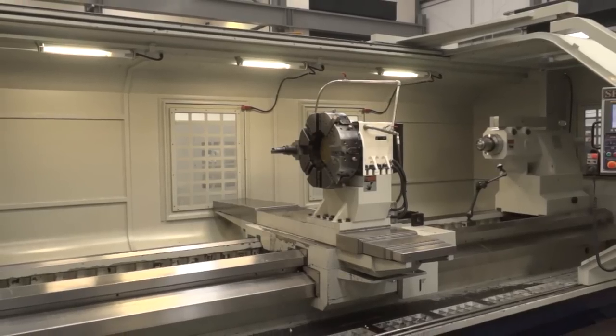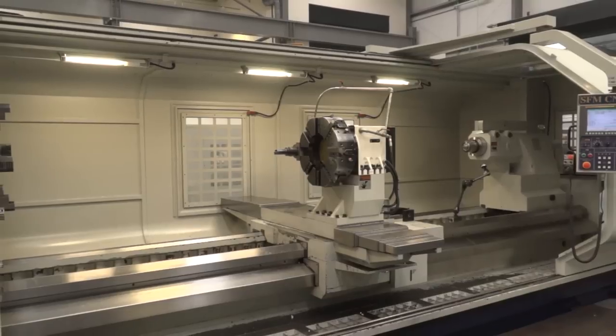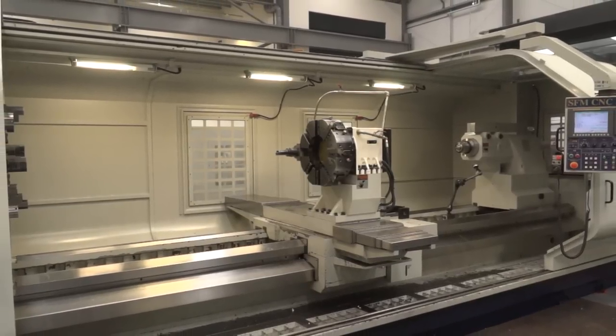Now let's talk about this machine specifically. Do you know the swing? Do you know what size of diameter you can put on the machine and what length of part? It's a 1400 swing over the bed, a metre over the cross slide, four metres between centres.